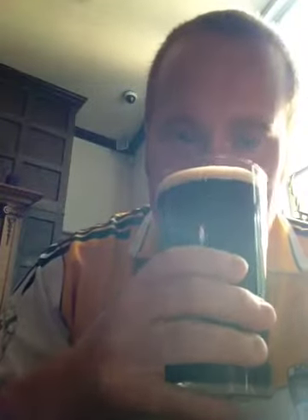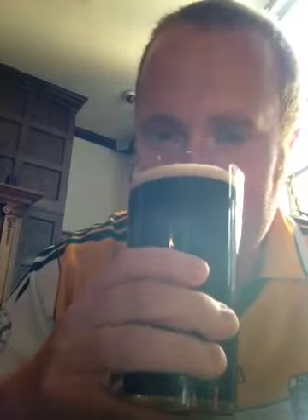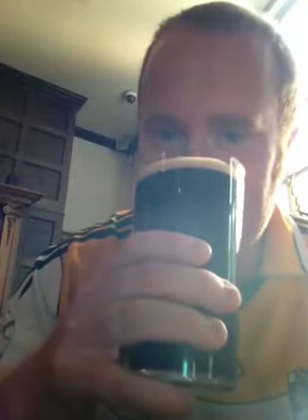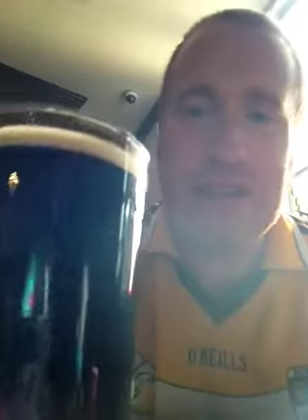Straight to the nose. The first thing you're picking up is dark roasted malts. There's plenty of coffee coming through, a bit like a mild espresso. Some chocolate malts, some milk chocolate malts. And a faint touch of spiciness, like a light red chili.